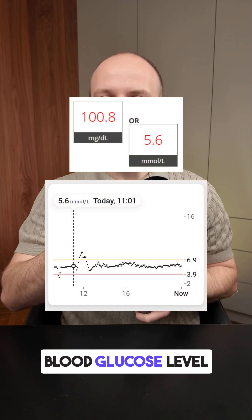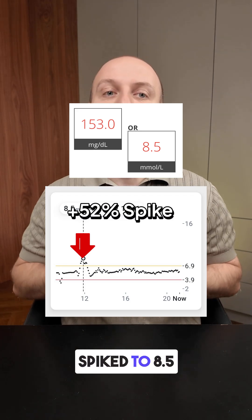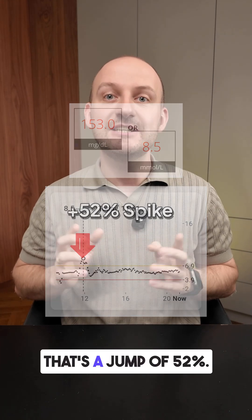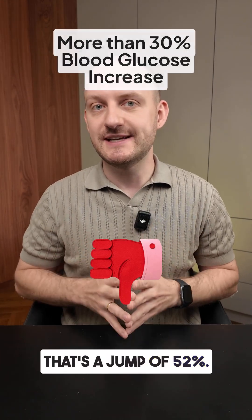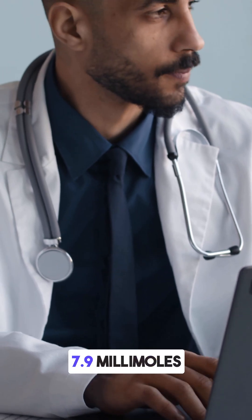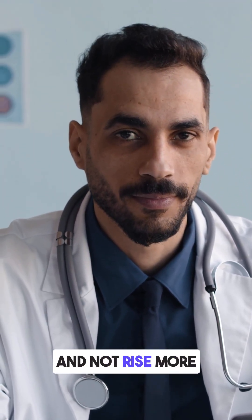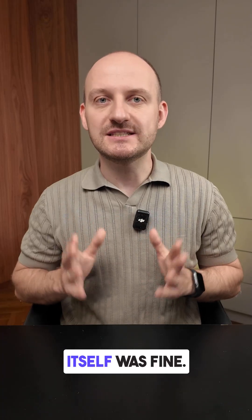Before eating, my blood glucose level was 5.6 millimoles. One hour later it spiked to 8.5 millimoles — a jump of 52%. Doctors recommend that post-meal glucose should stay below 7.9 millimoles or 142 milligrams and not rise more than 30%.